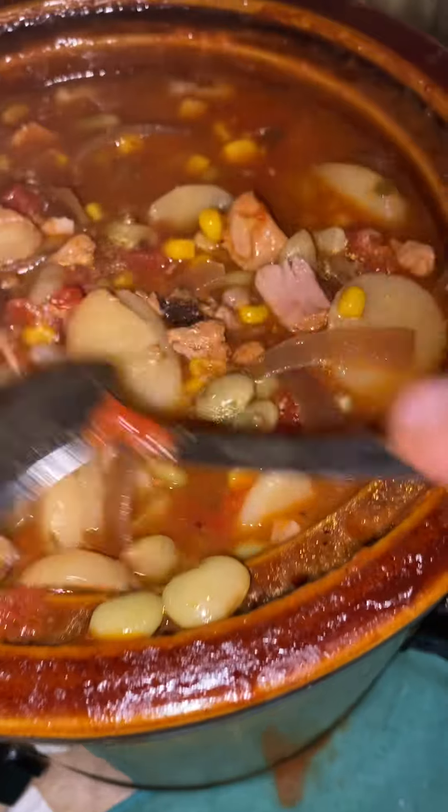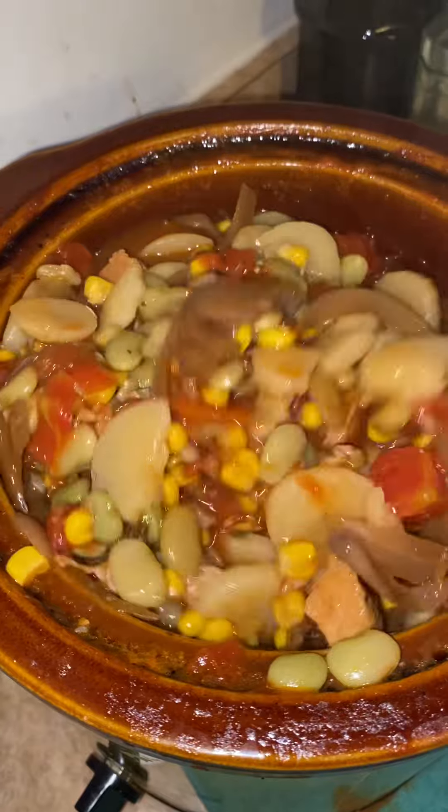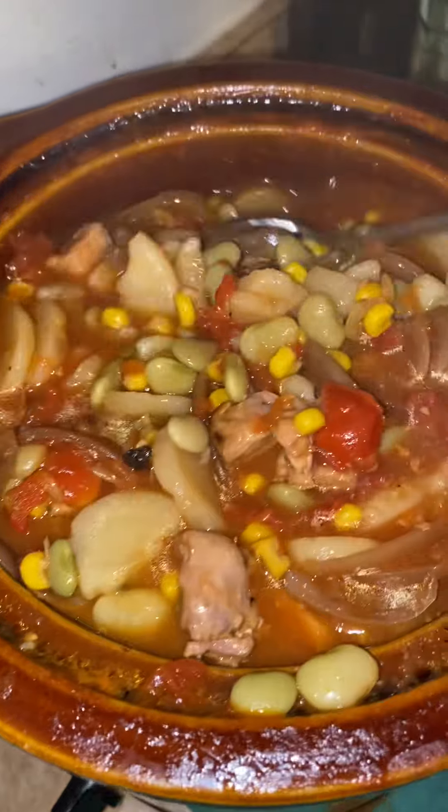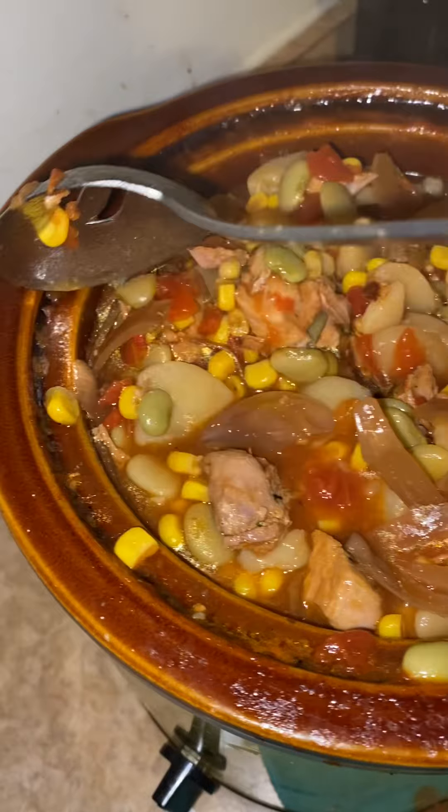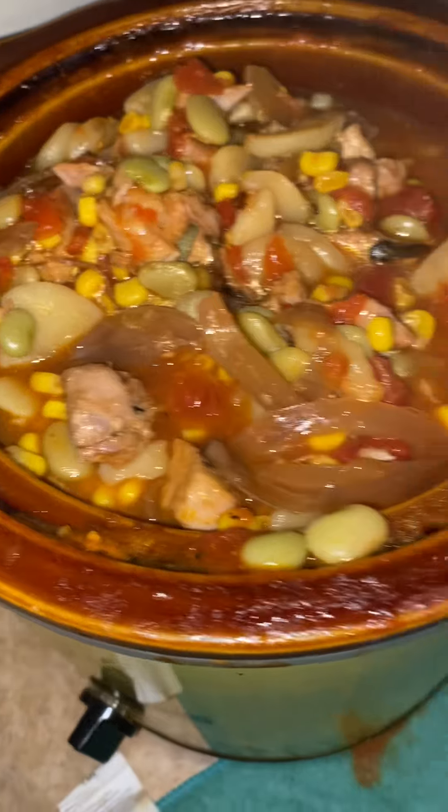It's going to be good tomorrow. I will put this in the refrigerator, let it cool down, let it get some of that condensation on it. Get home from work tomorrow.